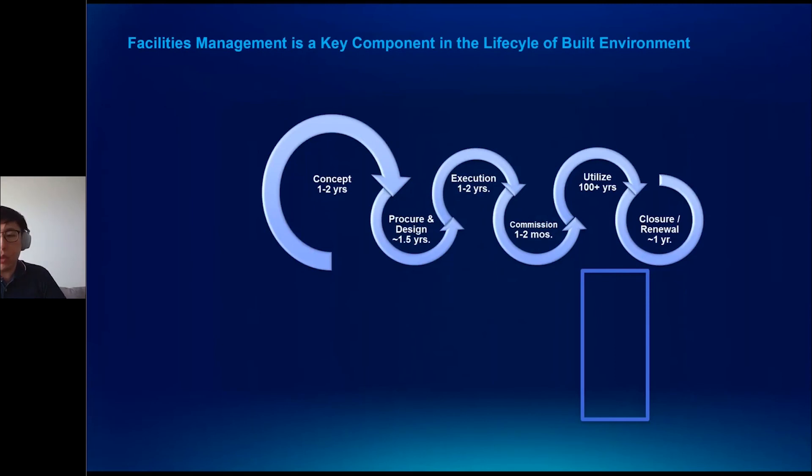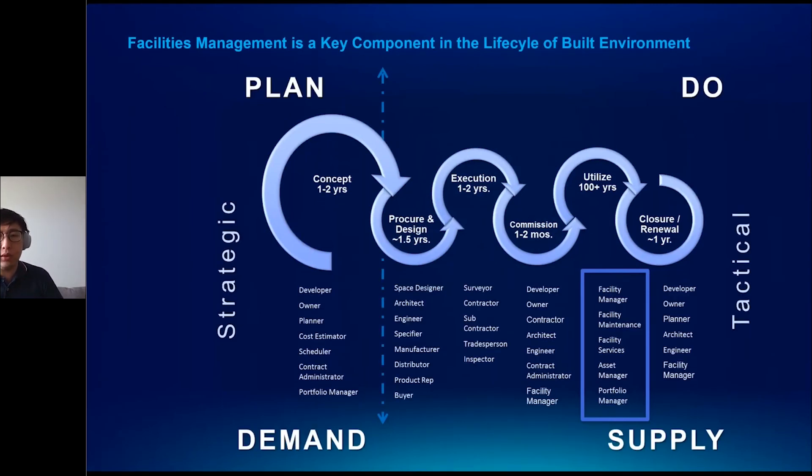Facilities management is a key component in the life cycle of the building environment. Data flows from a CAD drawing or a building information model during the conceptualization phases of buildings, and the same data gets passed from the design phase to 3D visualization during procurement and construction. That same data can then be used as the foundation to perform facilities management, using the same design documents with the same asset labels and planned asset locations as the basis for space management and asset maintenance.